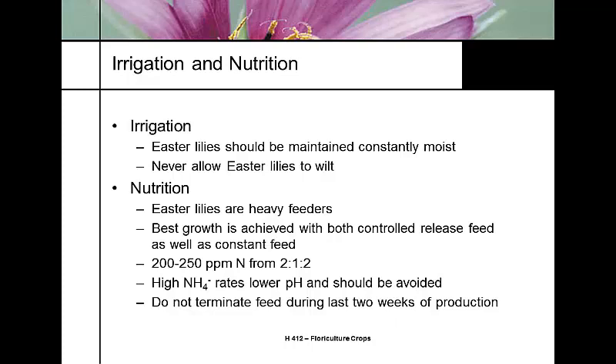Easter lilies must be kept constantly moist — they never want to dry out, as any wilting will damage the bulb. They are heavy feeders. Many growers blend a controlled-release fertilizer into their potting soil and feed at 200 to 250 ppm at a 2-1-2 ratio. Avoid ammonium to keep the pH fairly high. Unlike mums or poinsettias, these plants need fertilizer up to the day they leave the greenhouse.